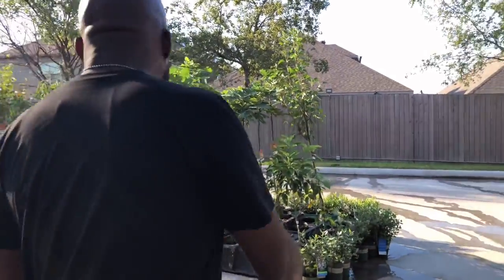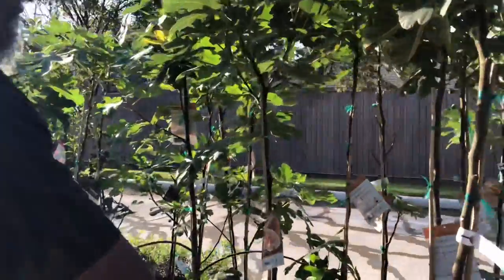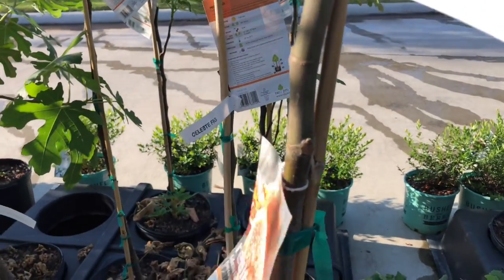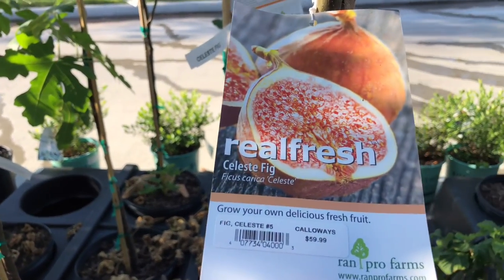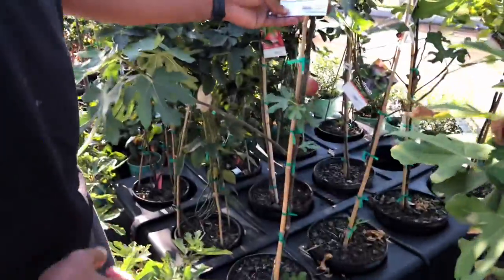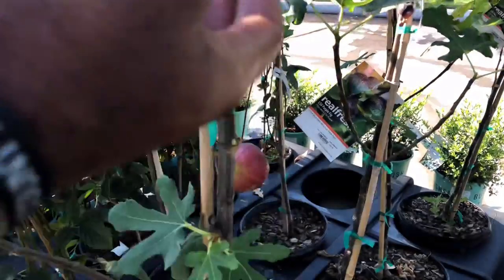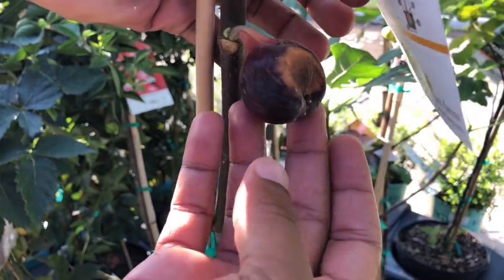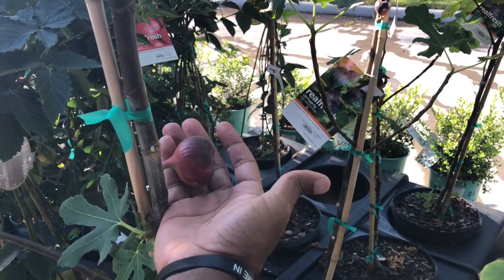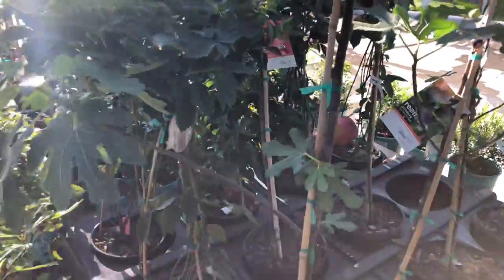Now let's look at these figs. Look at this Celeste fig — how they made it up into a tree like that. Pretty cool. Mine's more bush form, but these ain't bad. And then look at this Brown Turkey fig — look at the figs already on it! You buy it and get instant results. Look at the size of that thing — I got big hands, I can palm a basketball pretty easily. That thing is loaded right there!